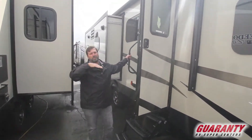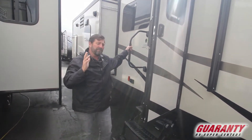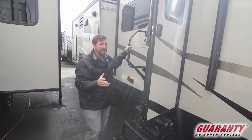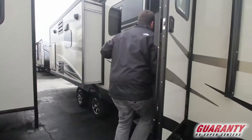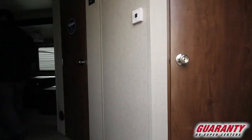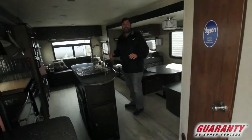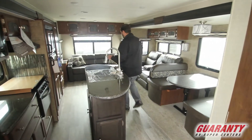This is one of the upper echelon products from Coachman in a travel trailer. It's a very beautiful trailer inside and out and it's remarkably lightweight and easy to tow. Now as we look inside this one, we're looking at a very comfortable trailer with a lot of light and a lot of space.